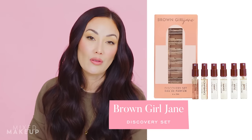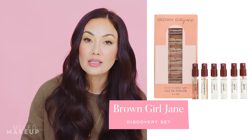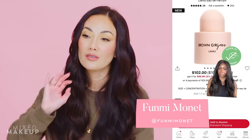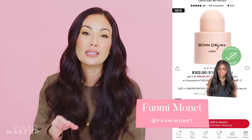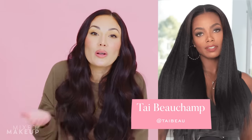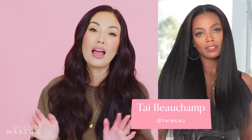Next up is the Brown Girl Jane Discovery Set. I haven't used any of their fragrances, but I've been interested for a couple of reasons. I follow Fumi on TikTok — she's my fragrance queen, explaining fragrance exactly the way I want it described. She brought up Brown Girl Jane, and when I looked into it, I realized I actually know one of the founders. Her name is Ty — I haven't seen or talked to her in years, but every interaction I've had with her has left me feeling like she's just an awesome person.